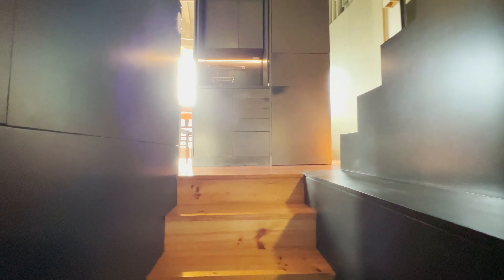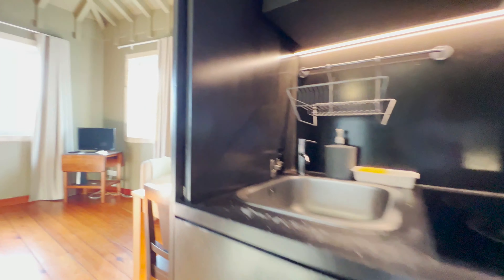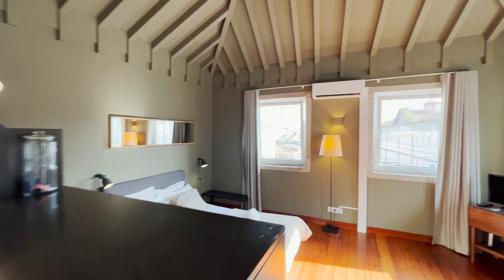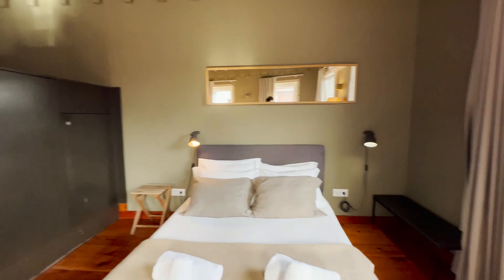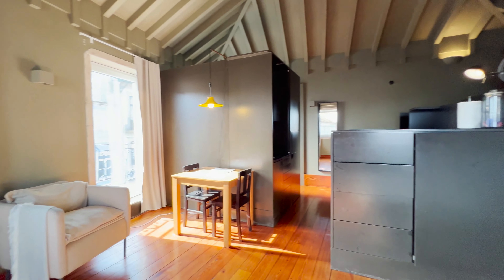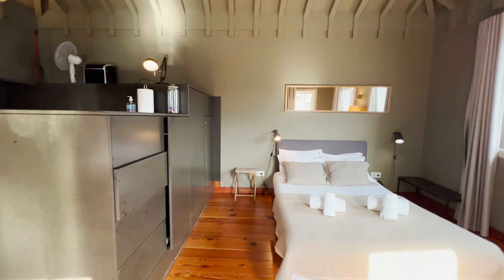Here we have the entrance, and going up the stairs we can see the whole studio with three large windows overlooking the Praça Guilherme Fernandes and the Torre dos Clérigos. The place is furnished with one double bed, an armchair, and one desk.